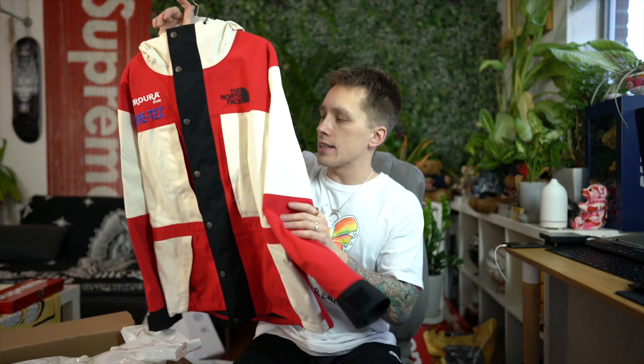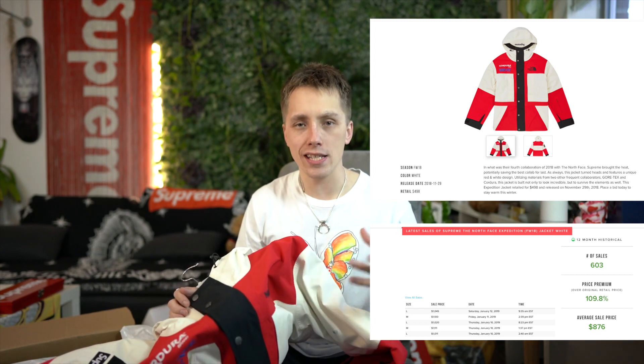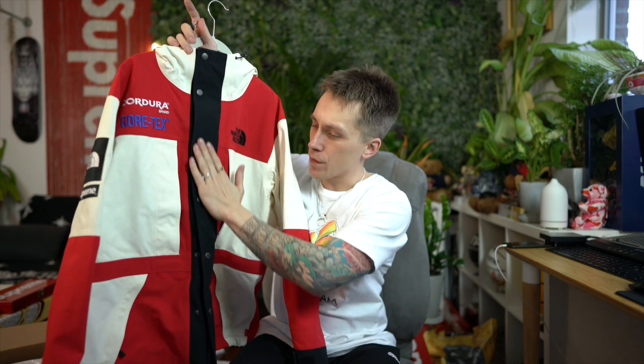Let's go over the StockX items first. The first piece is this North Face right here — this is the Supreme x North Face Gore-Tex collaboration that they recently dropped. This was the most recent North Face collab with Supreme and by far one of my favorite collaborations. I actually had to buy from a reseller to get it early for content. It's gone up in value since I purchased it. I love these colors — the vintage white as opposed to a solid white, though I don't really care for the black strip. It does match the black cuffs.